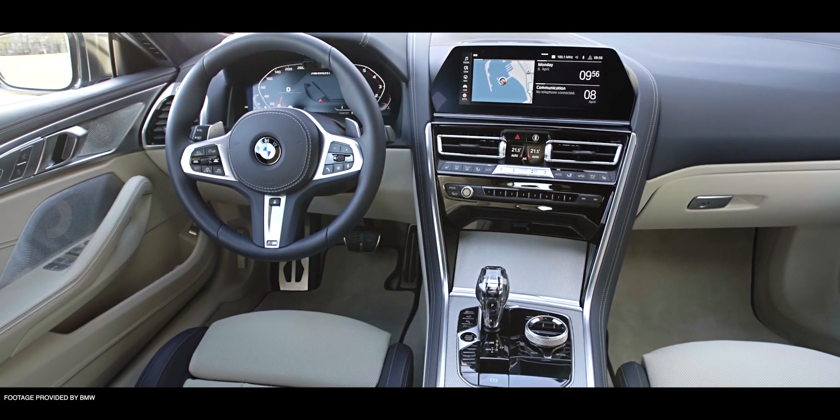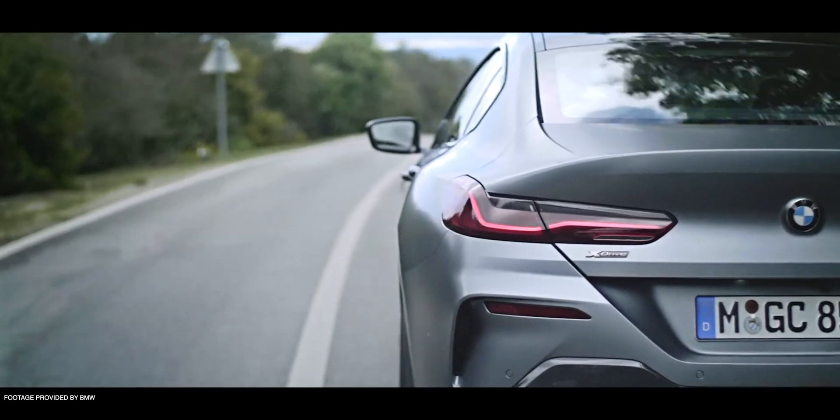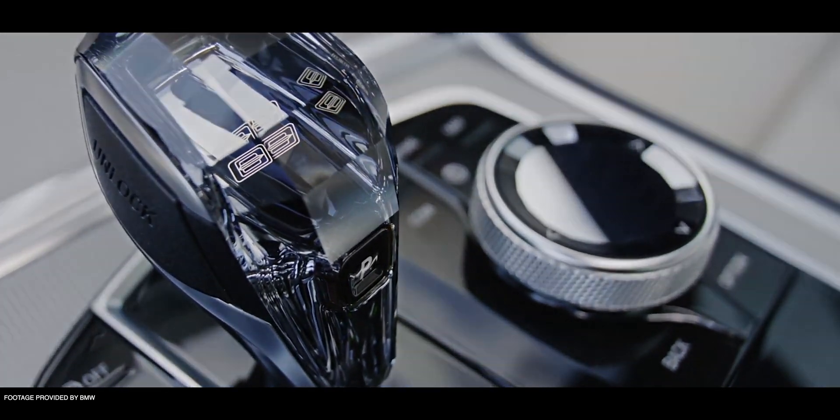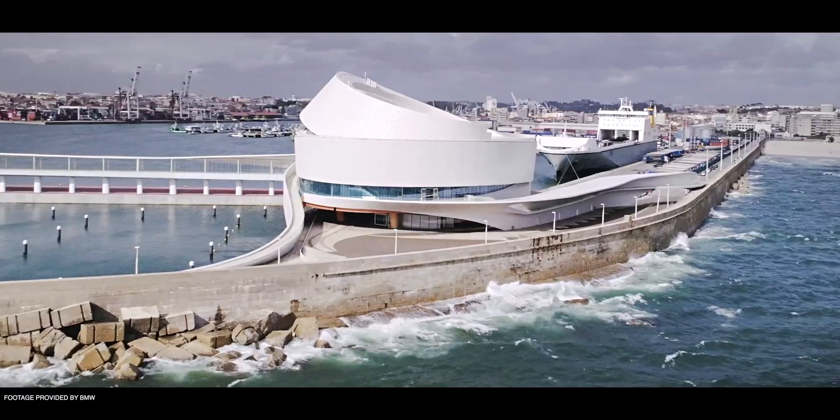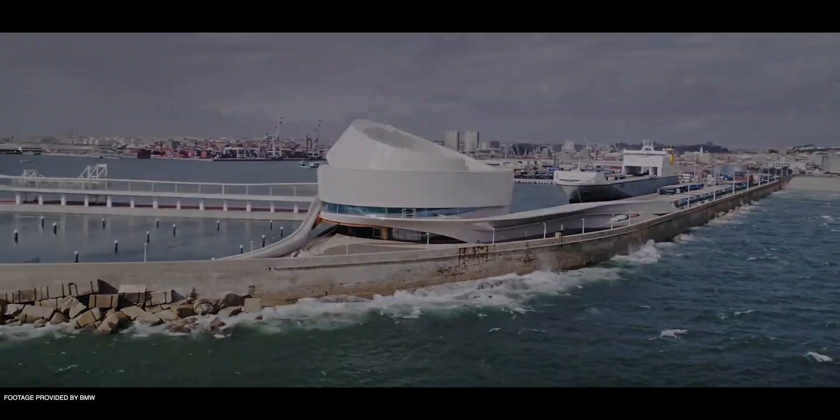If you're interested in full specs and all the changes between the Grand Coupe and the regular Coupe, make sure you check it out on our website — we have a more detailed story there. You can also find us on Apple News and we'll have all that information there.